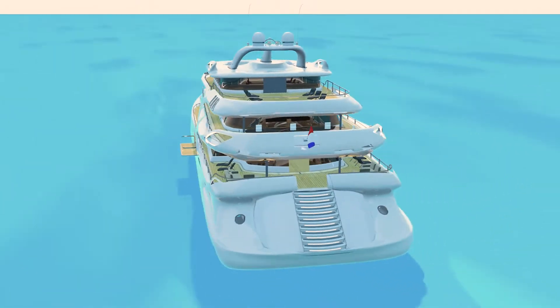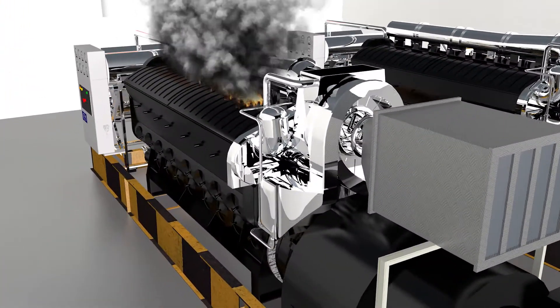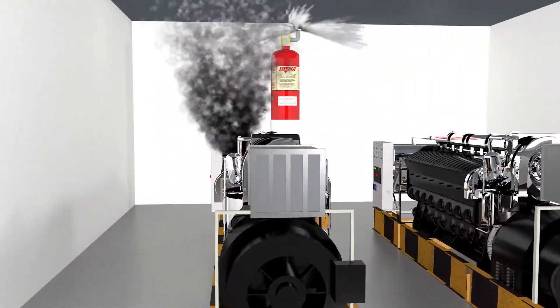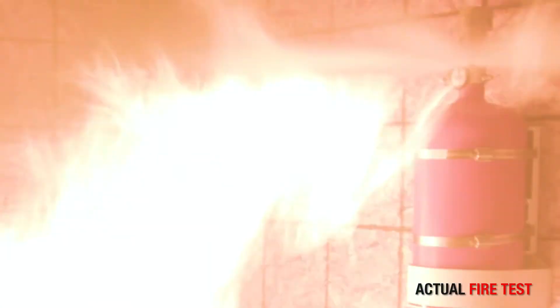Fireboy Clean Agent Fire Extinguisher systems are designed to automatically discharge whenever the protected space temperature reaches 175 degrees Fahrenheit. When the Fireboy system discharges, the extinguisher is designed to rapidly empty the cylinder and extinguish the fire within seconds.